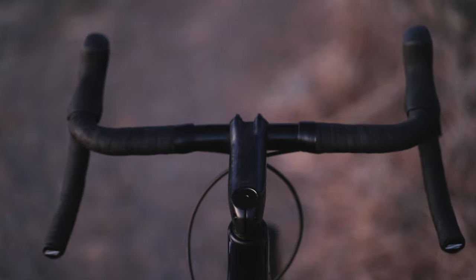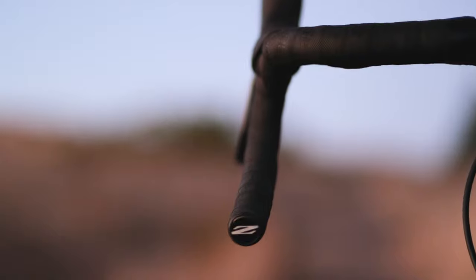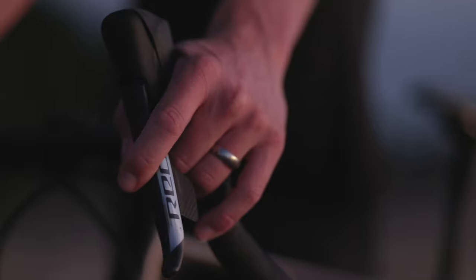We can talk about the cockpit — we've got the Zipp SL Speed stem, love that thing, and then their new Explore handlebars. They've got a little bit of flare coming out to the side, nothing exorbitant like you see these days. What's super cool is when you're in the hoods, when you're on the shifters, you're in virtually the same position as you'd be on any other road bike. Really love the variety of positions available.